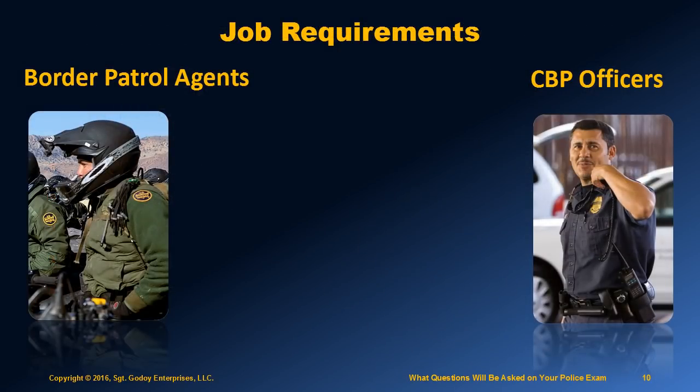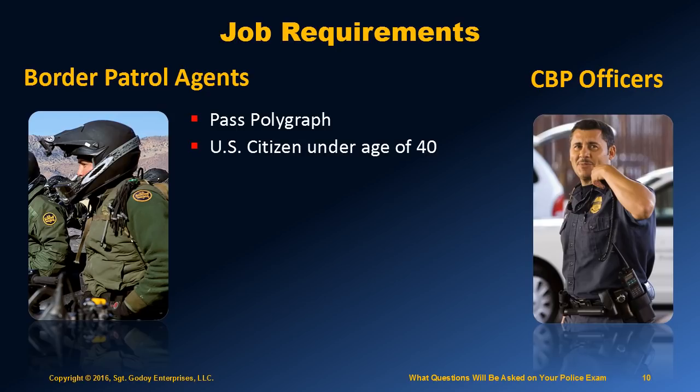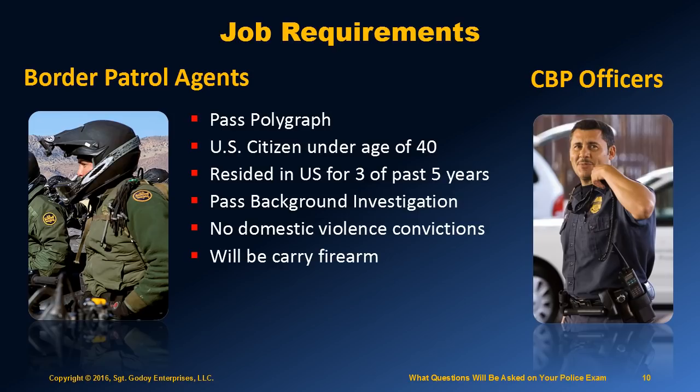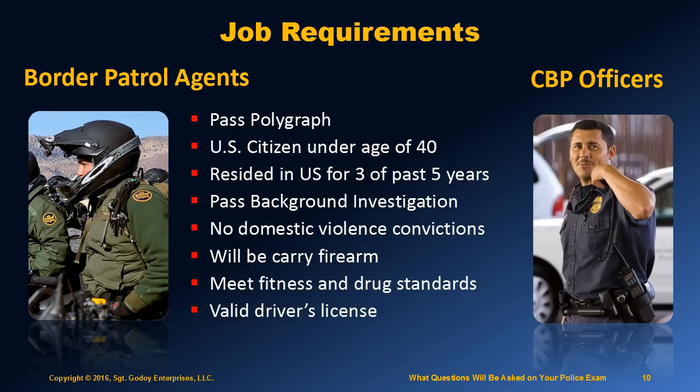The basic requirements for both jobs are the same. You must successfully pass a polygraph exam. You must be a U.S. citizen. You must be referred for selection prior to your 40th birthday, and there are waivers for veterans on this age limit. You must have resided in the U.S. for at least three of the last five years. You must successfully pass a background investigation. Convictions of misdemeanor crime for domestic violence are disqualifying. You will be required to carry a firearm. You must meet job-related medical fitness and drug standards. You must have a valid driver's license. And you must pass the written exam.